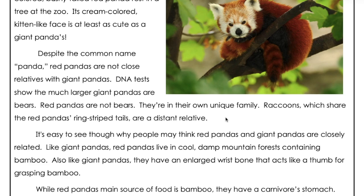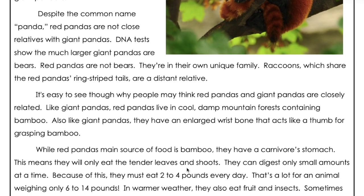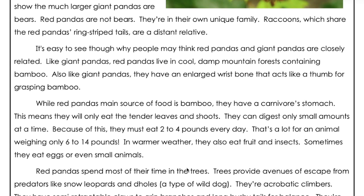It's easy to see, though, why people may think red pandas and giant pandas are closely related. Like giant pandas, red pandas live in cool, damp, mountain forests containing bamboo. Also, like giant pandas, they have an enlarged wrist bone that acts like a thumb for grasping bamboo.